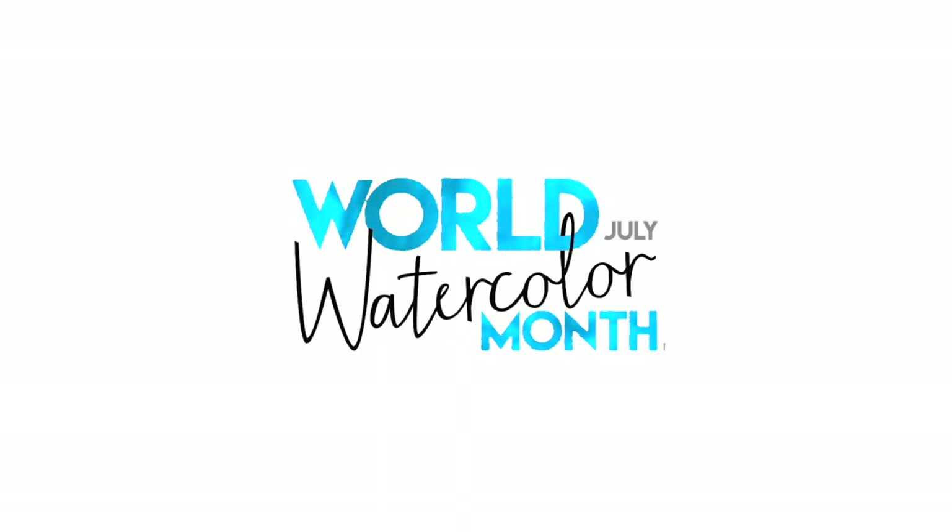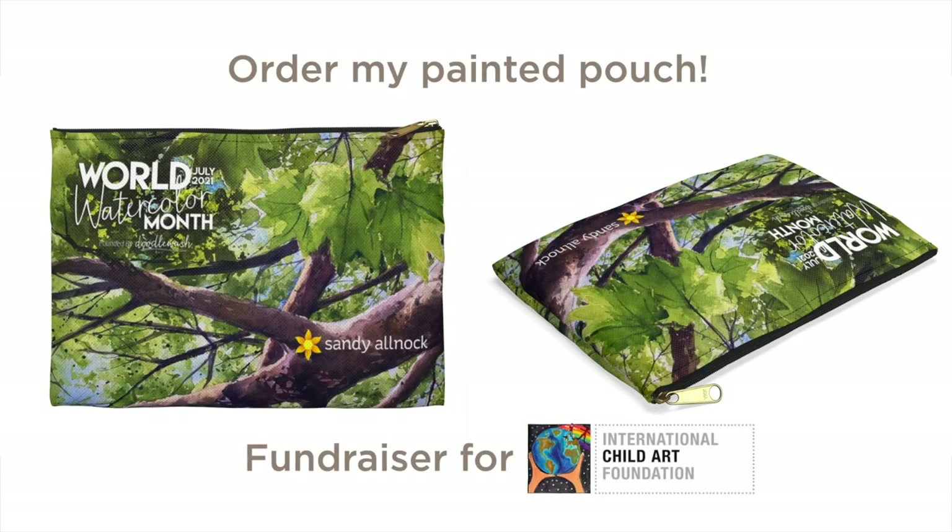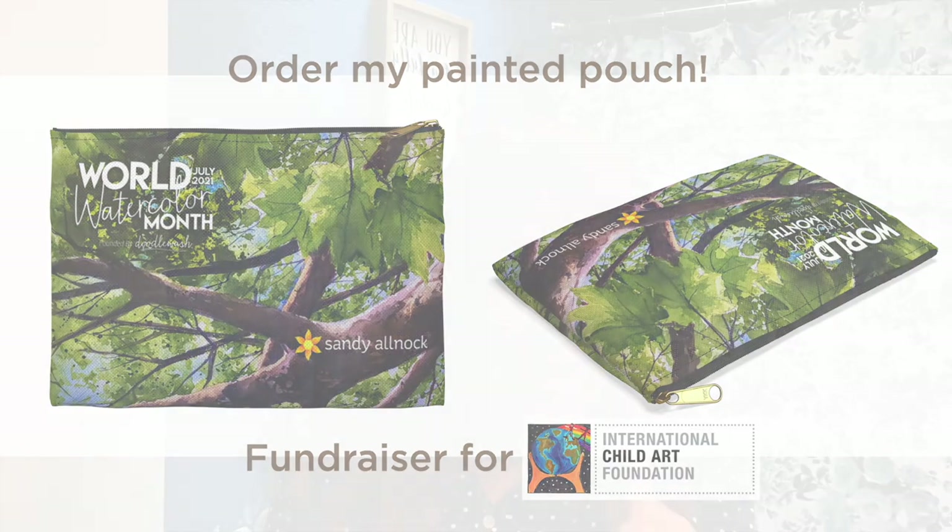Challenge number two: July is World Watercolor Month — it always is — and I'm always a World Watercolor Month ambassador. If you're not a watercolorist, do not tune out yet, because I am challenging myself here on YouTube and across all my social media to share things all month long that are either in watercolor or coloring water in another medium. I challenge you to do the same — see if you can include a water element in anything you make this month.